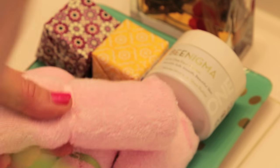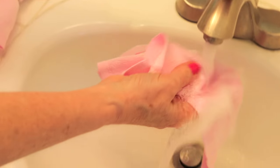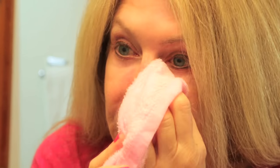I wash my face first because I want to get that makeup and all the pollutants from the day off my face. I use a light cleanser or just pure warm water. On the oily parts of my face, I scrub it pretty well. I always get little flakies on my chin — they need to come off. I go a little more tender around my eyes, and then my nose gets a good scrub.